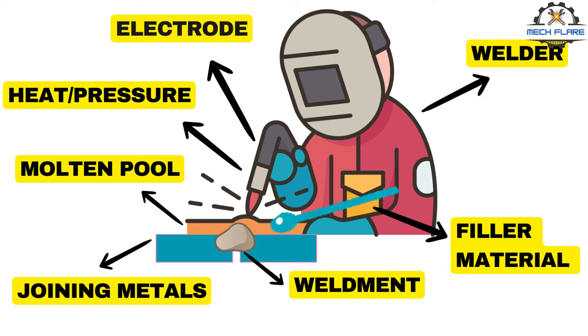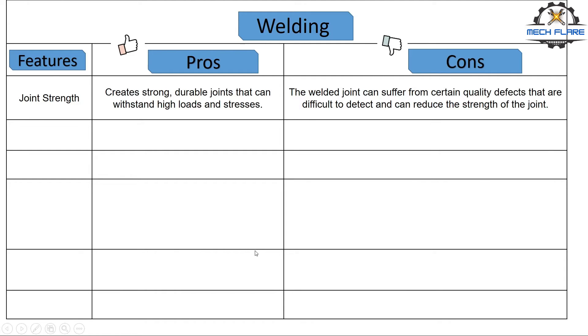Welding is most commonly associated with metal parts, but the process is also used for joining plastics. Let us discuss the feature-wise pros and cons of welding. Number one, joint strength.